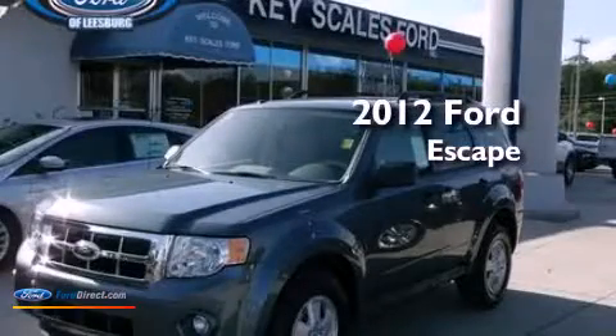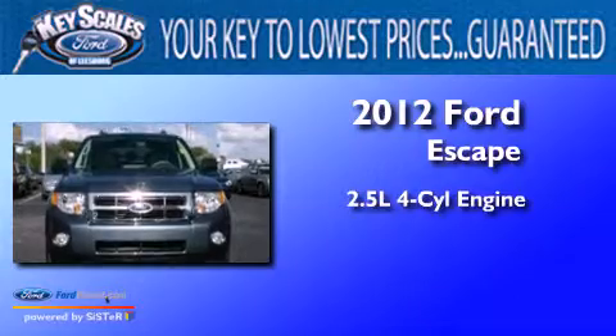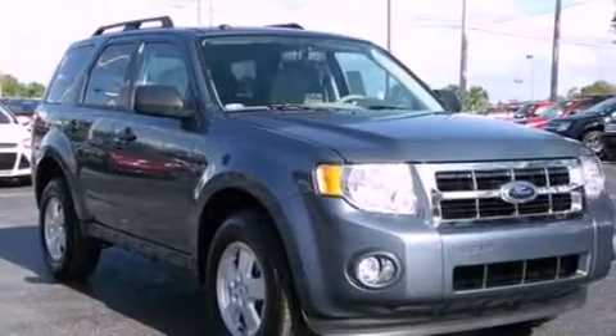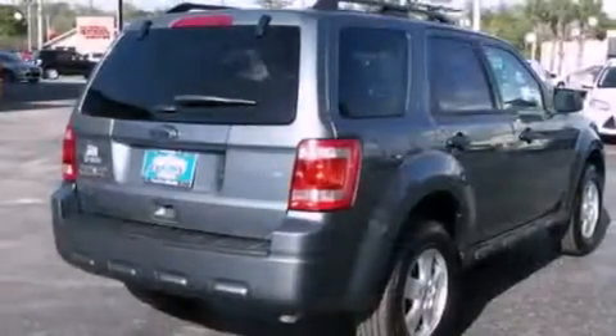This is a brand-new 2012 Ford Escape. It has a 2.5-liter four-cylinder engine and an automatic transmission. Its top features include a multi-link rear suspension, a low-tire pressure indicator, and traction control and stability control systems.